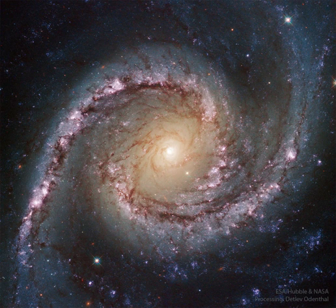NGC 1566's flaring center makes the spiral one of the closest and brightest Seyfert galaxies, likely housing a central supermassive black hole wreaking havoc on surrounding stars and gas.